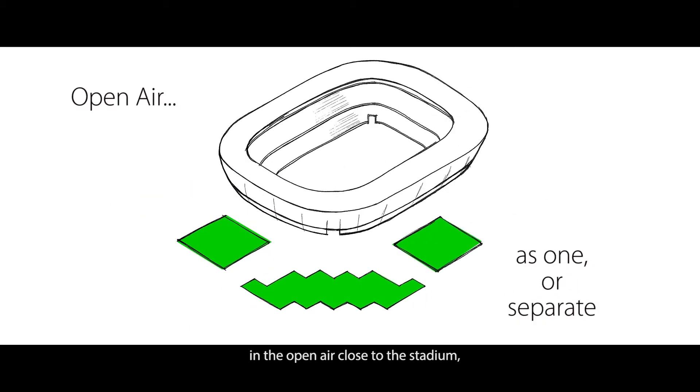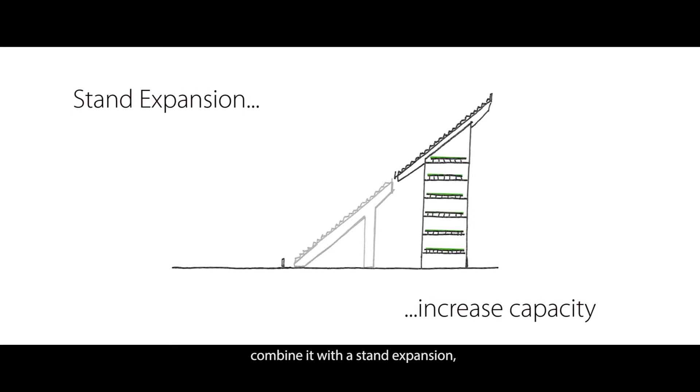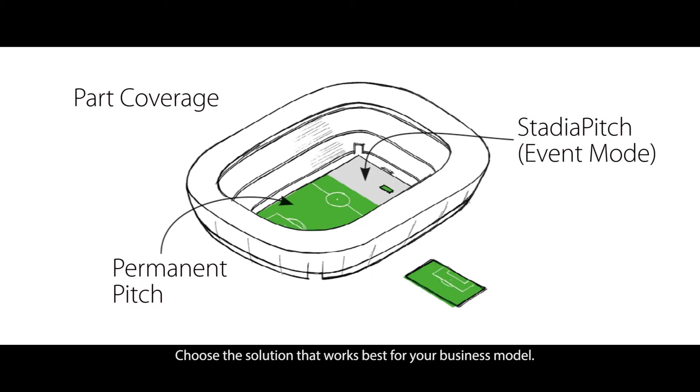In the open air close to the stadium, combine it with a stand expansion, or integrate it into a parking concept. Choose the solution that works best for your business model.